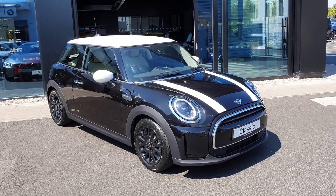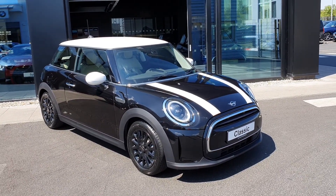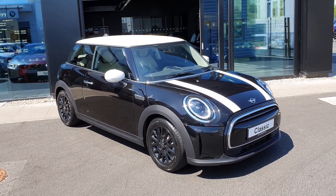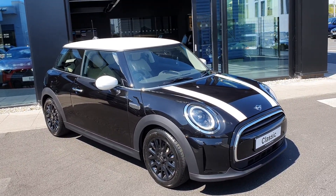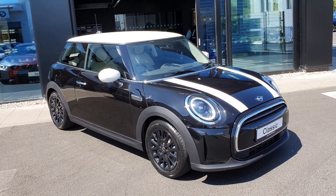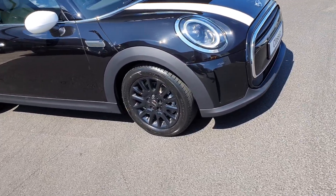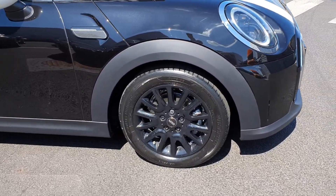Hello everybody, it's Michael here from Joe Duffy Mini, and today I'm here with this gorgeous Mini Cooper Classic in midnight black. It also has the white roof and white Mary caps to match with the white bonnet stripes. It has LED headlights and these gorgeous 17-inch black alloy spoke wheels.